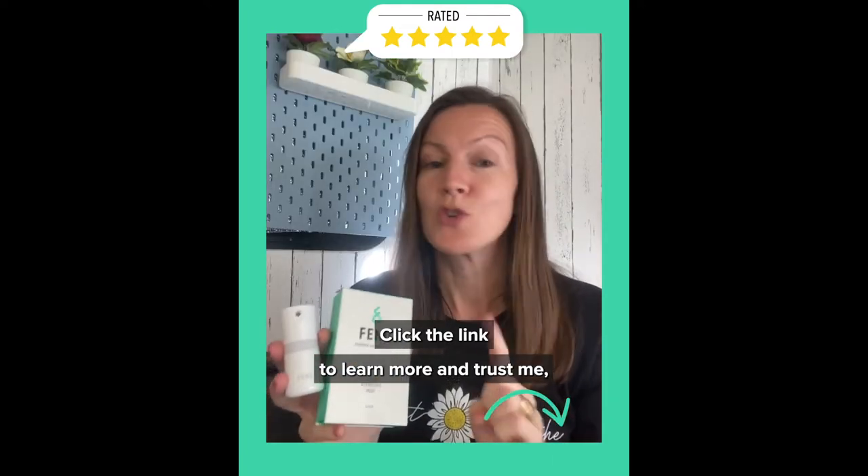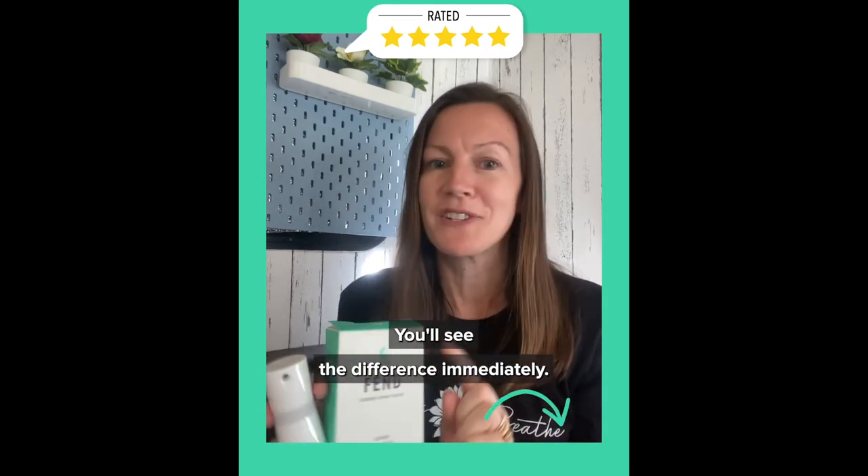Click the link to learn more, and trust me, you will have to try Fend. You'll see the difference immediately.